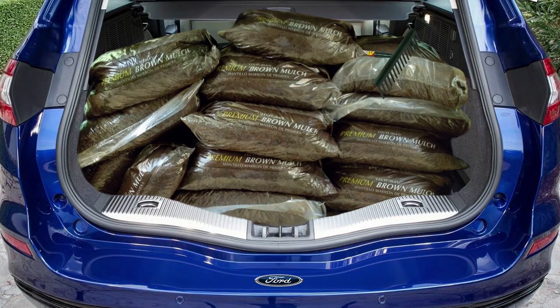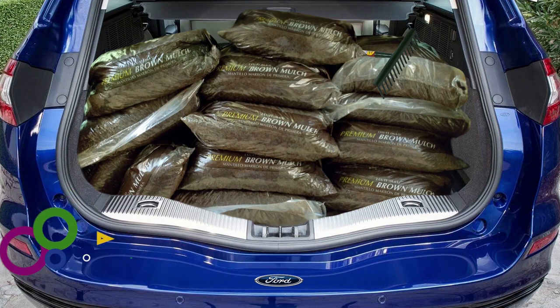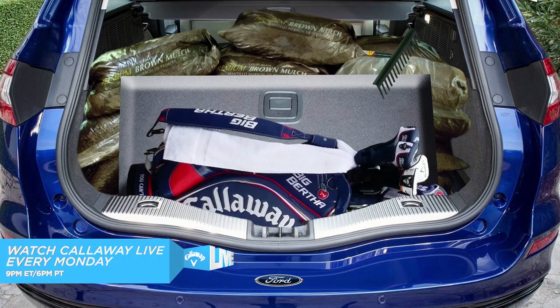All right, the next one. For those of you who, like me, have a significant other — a lot of times it's hard to sneak out when you want to go play golf. This looks like, hey, Harry's going to go do a bunch of yard work. He's got all his mulch in there, he's got his rake. But this is actually fake — it's a flippable compartment. Got your golf clubs right there. Once again, standard.